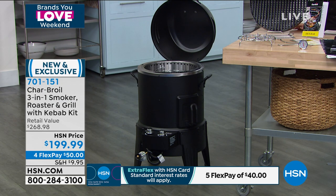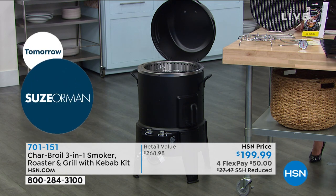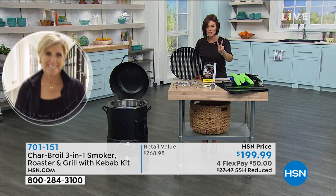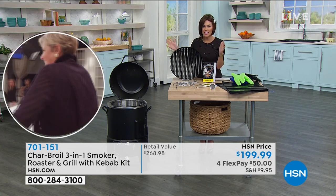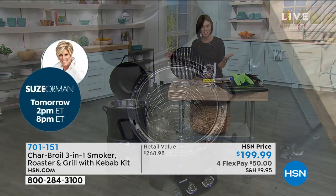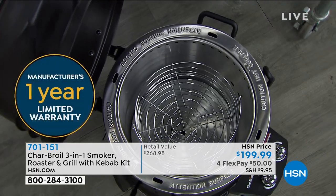If you'd like to use your HSN credit card, you get an extra flex, bringing it down to $40. This does have a one-year limited warranty, and this is an HSN exclusive offer. Brand new and the first time we've seen Charbroil on air in two years — that's how coveted and limited it is. When it's here, get it quick, get it now, try it out and then make your decision, because it could be another two years till we bring this back, especially this Mac Daddy one.